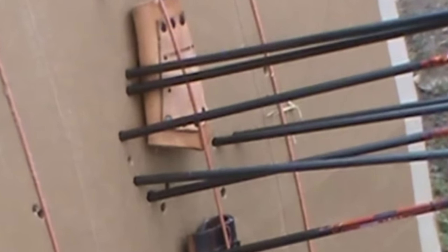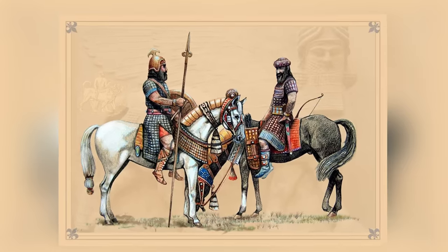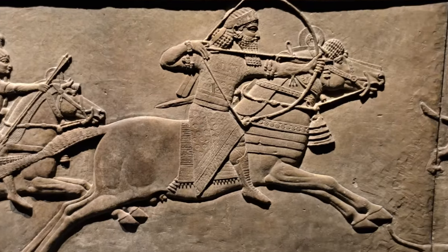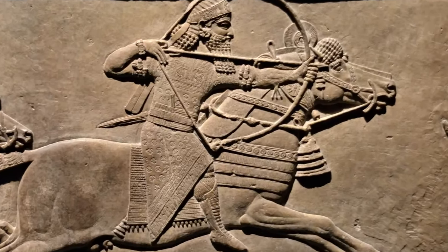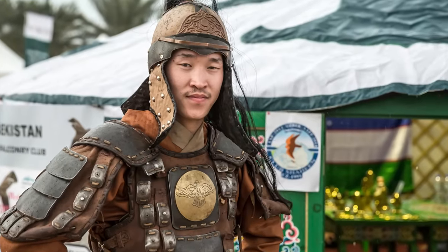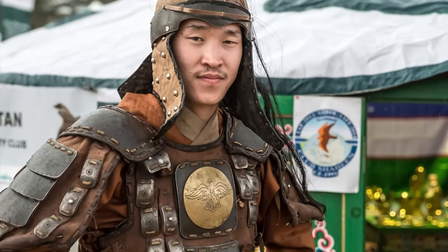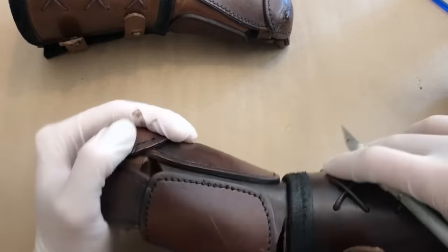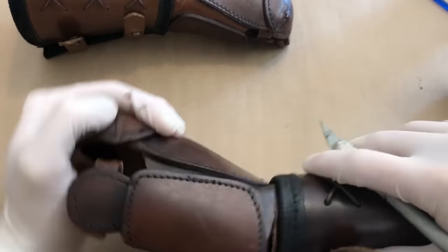Its owner could have been an Assyrian mercenary working in China, or a Chinese soldier who looted the armor from a defeated Assyrian foe. Some historians have even speculated that its presence in China could indicate a hitherto unknown technological exchange between the two regions.